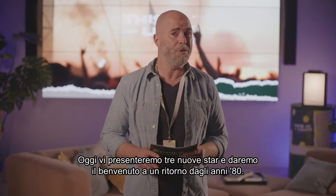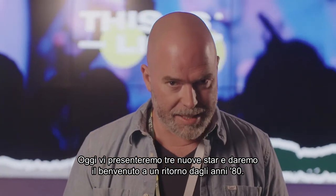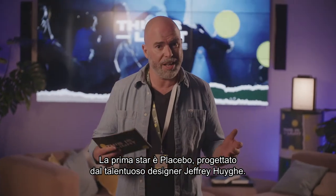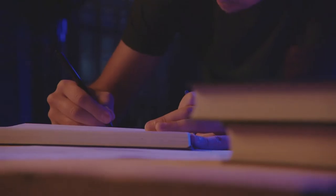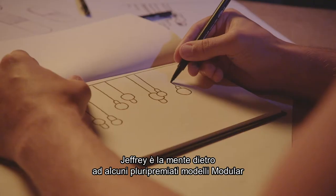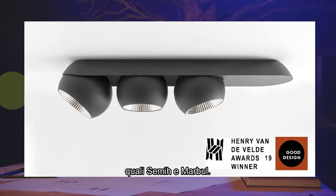Today we present you three headliners. We welcome a comeback from the 80s. Our first headliner is Placebo, designed by the talented product designer Jeffrey Huygens. He likes to experiment with geometrical shapes and the way they interact with one another. Passionate about design as much as the engineering side of things, Jeffrey is the mind behind the multi-awarded modular designs like Semi and Marble.